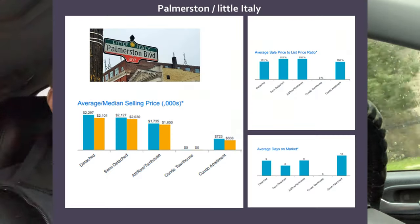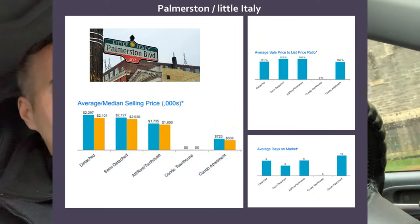Before we talk about the reasons you might not want to move into Little Italy Palmerston, let me fill you in on the real estate aspect. Real estate in the area is pricey because it's such a high-demand location. Detached homes are going to run approximately $2.1 to $2.3 million. For a semi-detached, they'll run you about $1.7 to $1.8 million, and condominiums are going to run right around $725,000. Homes are in high demand and selling over asking on average — anything in the low million-dollar range is selling about 15% over asking price, averaging between six and nine days on market for detached and semi-detached properties.